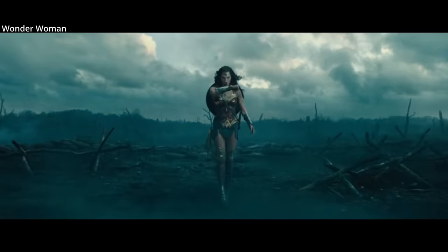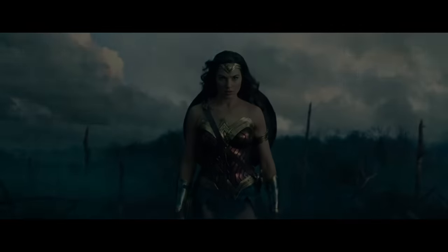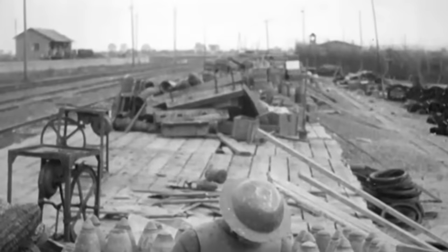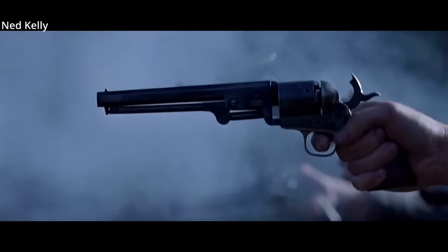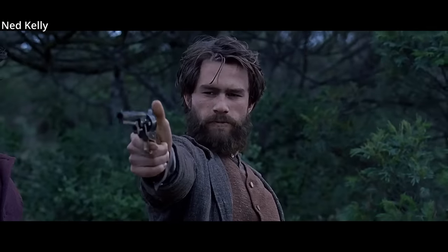But effective World War One armor wasn't just fantasy. There are examples of how basic metal plates were successfully used in the 19th and early 20th centuries. The most famous example of metal bulletproof body armor before World War One was its use by the Kelly Gang in the 1880s.